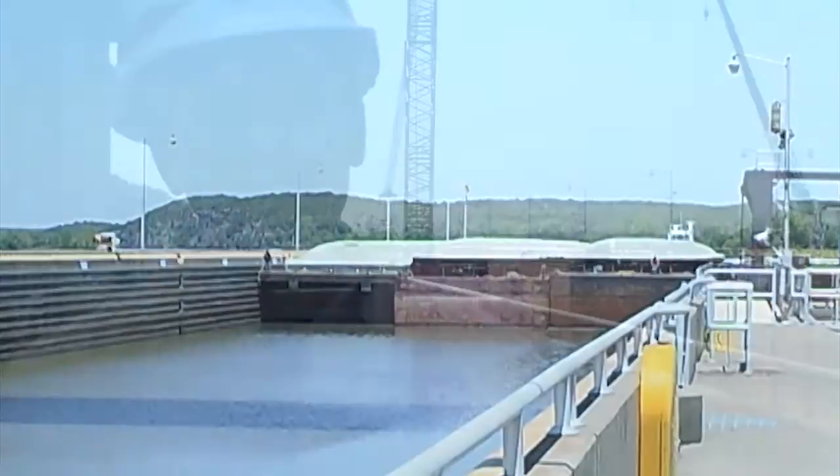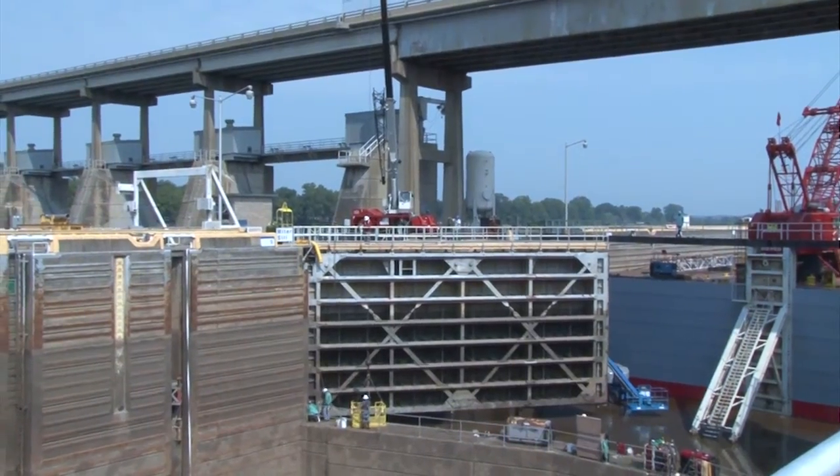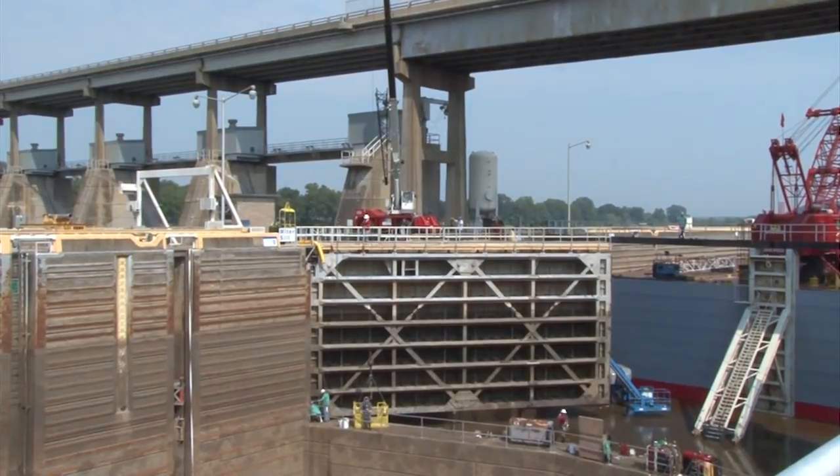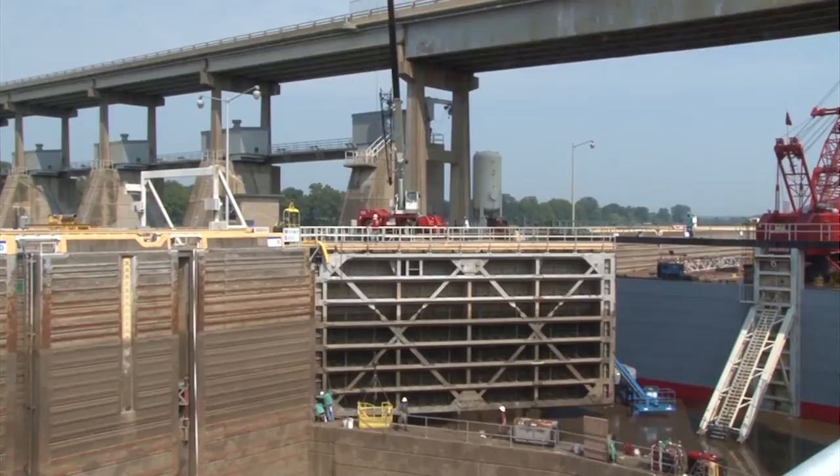We're here at Toad Sucker Ferry Lock, which is in the midst of a 14-day maintenance outage. We refer to these maintenance outages as dewatering. Right now, at this very moment, we also have work crews engaged in a maintenance outage or dewatering at Arthur B. Ormond Lock near Morrilton, Arkansas.